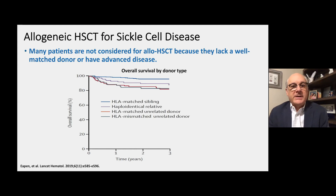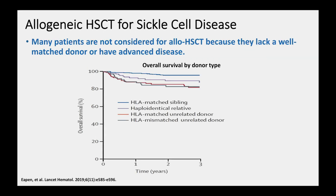The gold standard for curative therapies today is still allogeneic hematopoietic stem cell transplantation for sickle cell disease. However, many if not most patients are not considered for an allogeneic transplant because they lack a well-matched donor or they have advanced disease that makes an allogeneic transplant too risky.